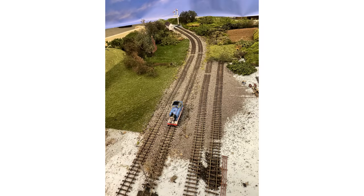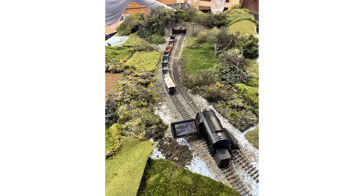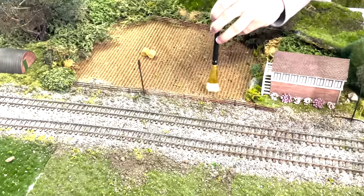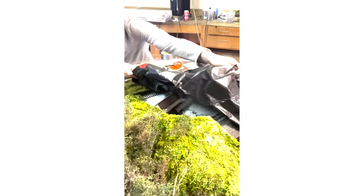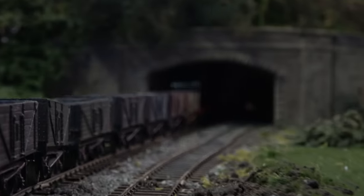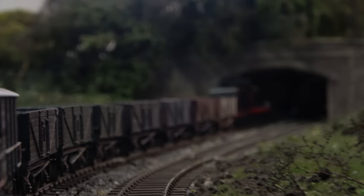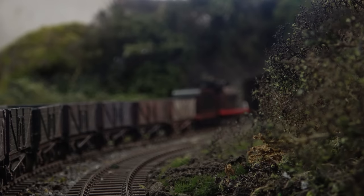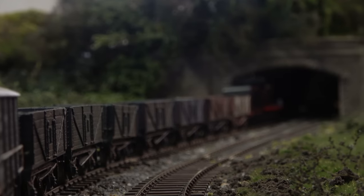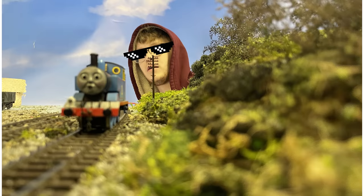This video was the first proper one I've done since moving into a new filming space. A good friend is generously letting me use her garage — thank you, Jan. I also had my friend Jacob's assistance for some of the filming, specifically the tunnel sequence. This would have been a lot trickier to pull off on my own.